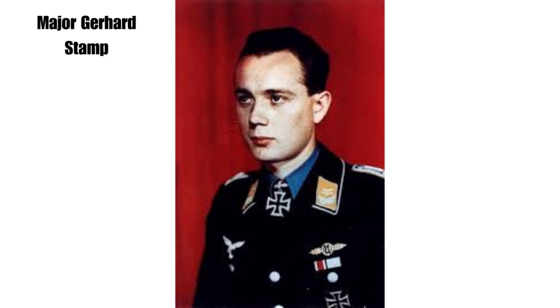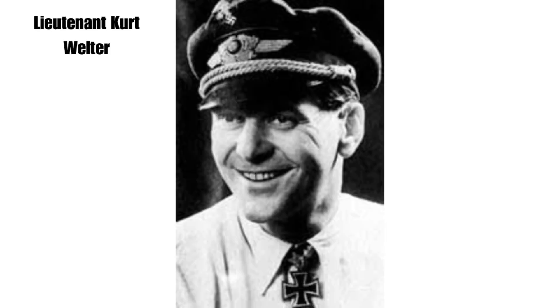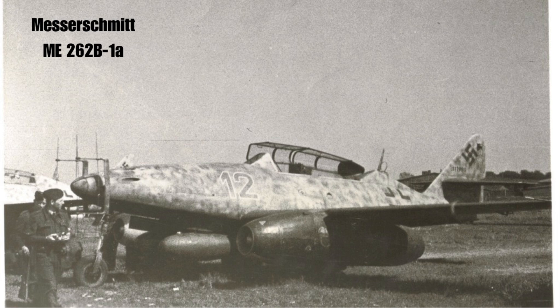Before the Me 262 B1 AU-1 appeared, an experimental night fighter unit formed under Major Gerhard Stamp used conventional Me 262 A1A aircraft with wild boar tactics. Known initially as Team Stamp, it was later renamed the Welter Team under Lieutenant Kurt Welter. In February to March 1945, the team received the first two Me 262 B1 AU-1 aircraft for Berlin defense. In April, the unit was re-designated 10th NJG-11, and remained the only night fighter unit armed with about a dozen Me 262 B1 AU-1 fighters.